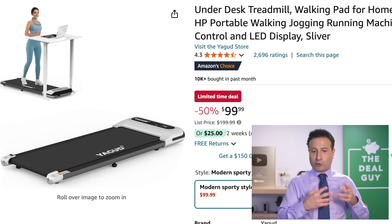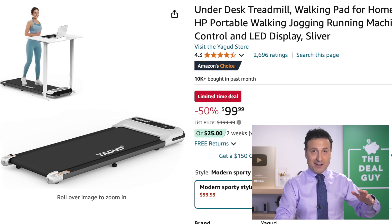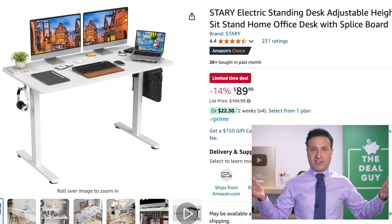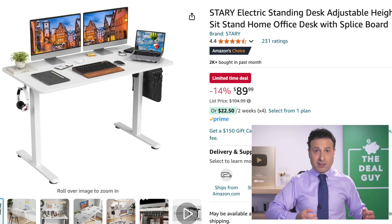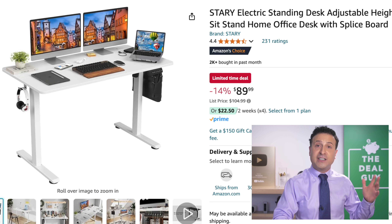The under-the-desk treadmill is a great deal — 50% off, $99. You could place it right under this electric stand-sit desk at $89. I know this doesn't boast a 90% reduction, but I'm trying to be cognizant of manufacturers that didn't crank up the price right before Prime Day and then lower it again so you think you're getting a better deal. $90 — one of the best well-rated free delivery systems.